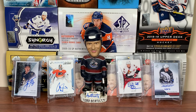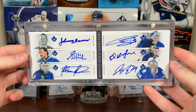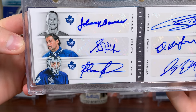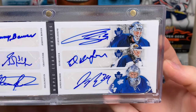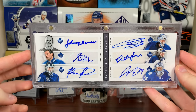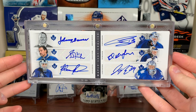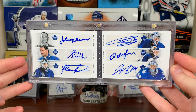Number nine is a recent pull — the Maple Leafs Goalie Booklet from 11-12 Contenders, featuring Johnny Bower, Grant Fuhr, Felix Potvin, Cujo, Eddie Belfour, and James Reimer. Automatically one of my favorites — it cracks the top 10 at number nine. There's the Maple Leafs Goalie Booklet — original six legends.